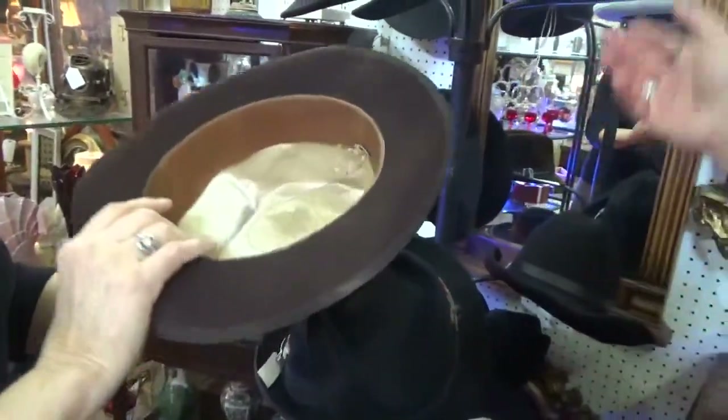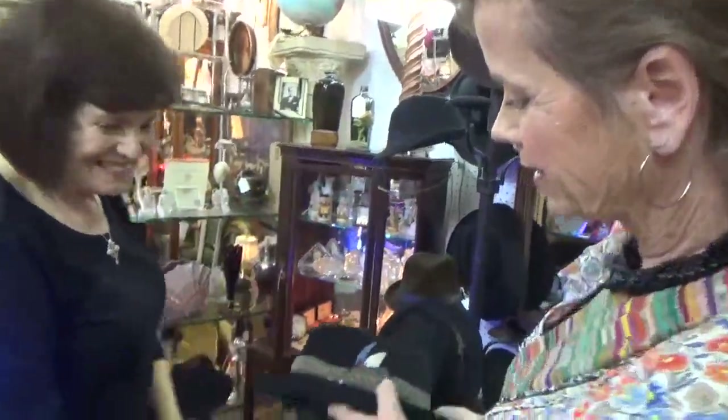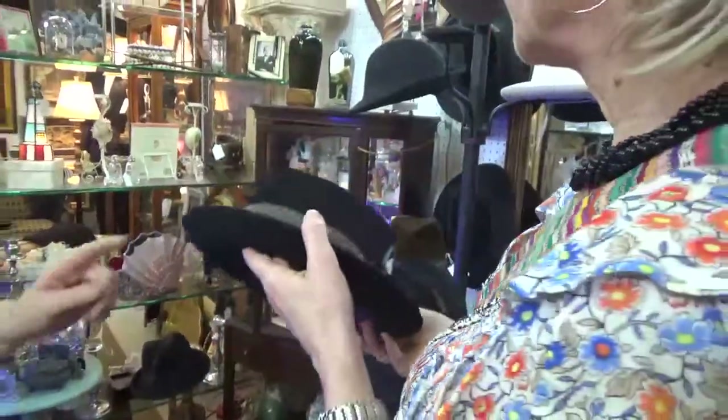This one I don't recognize — this is Italian, I think. This looks just like Frank Sinatra! I love the feather detail. It's called a pork pie hat. They seem small — or maybe my husband's head is big!